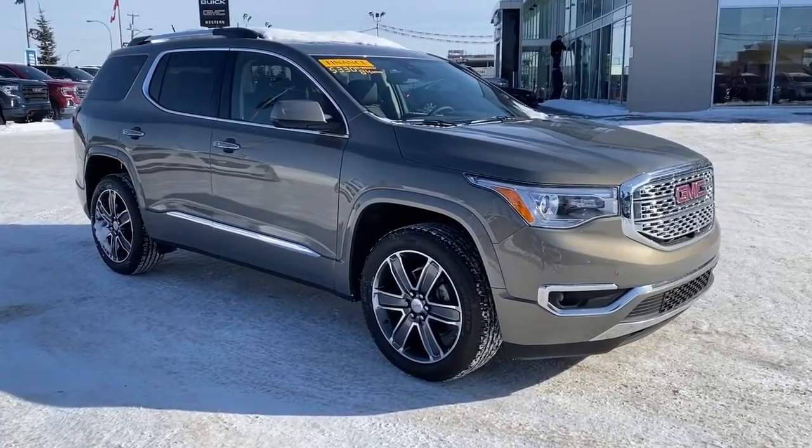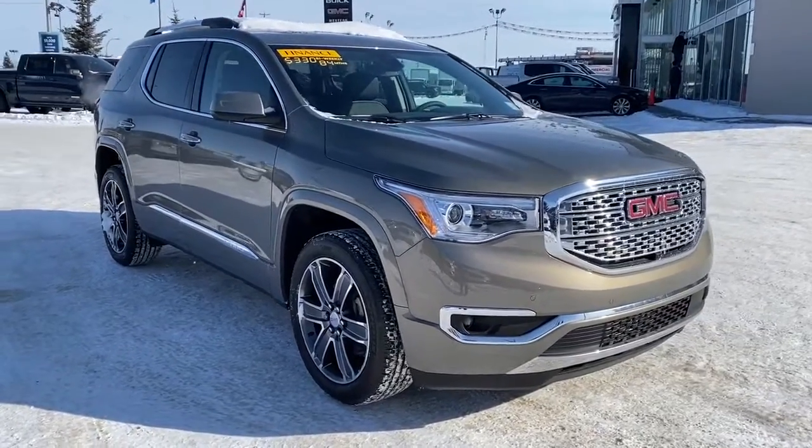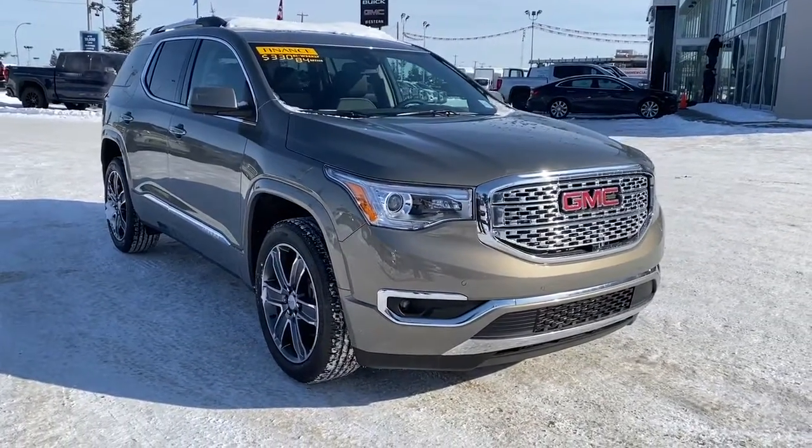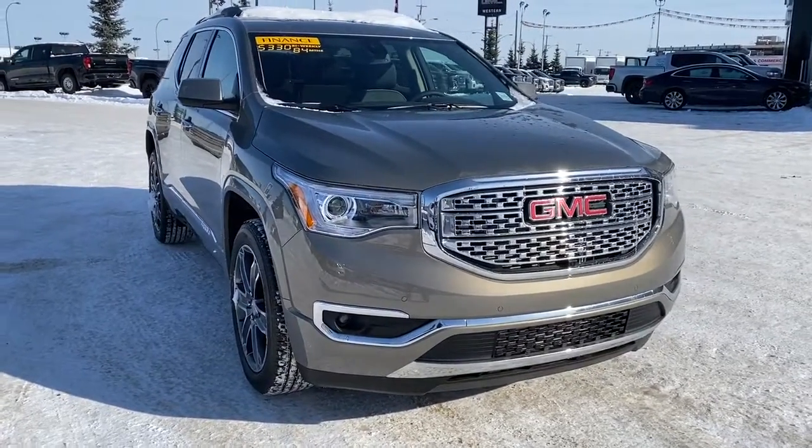So come take a look at this 2019 GMC Acadia Denali today, or you can visit us online anytime, anywhere at westerngmcbuick.com.